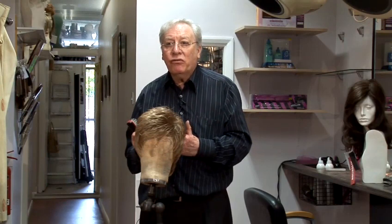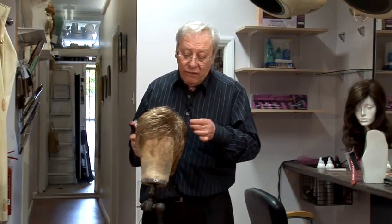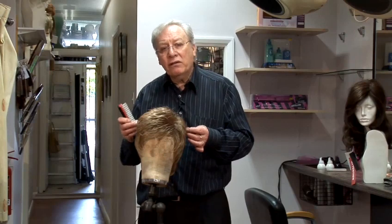Is it going to make my features look too heavy? These points have to be taken into consideration. If you are not careful about that, a short hair wig can look really quite off if it's not the right type of short hair.